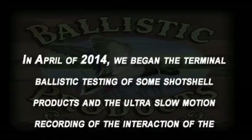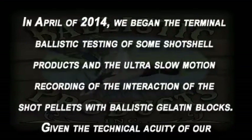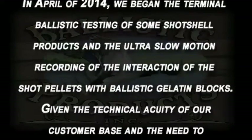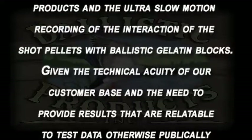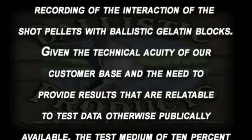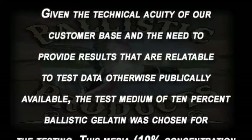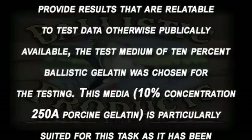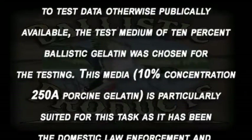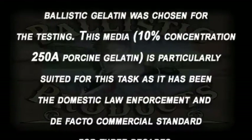In April of 2014, we began the terminal ballistic testing of some shotshell products and the ultra slow-motion recording of the interaction of the shot pellets with ballistic gelatin blocks. Given the technical acuity of our customer base and the need to provide results that are relatable to test data otherwise publicly available, the test medium of 10 percent ballistic gelatin was chosen for this testing.